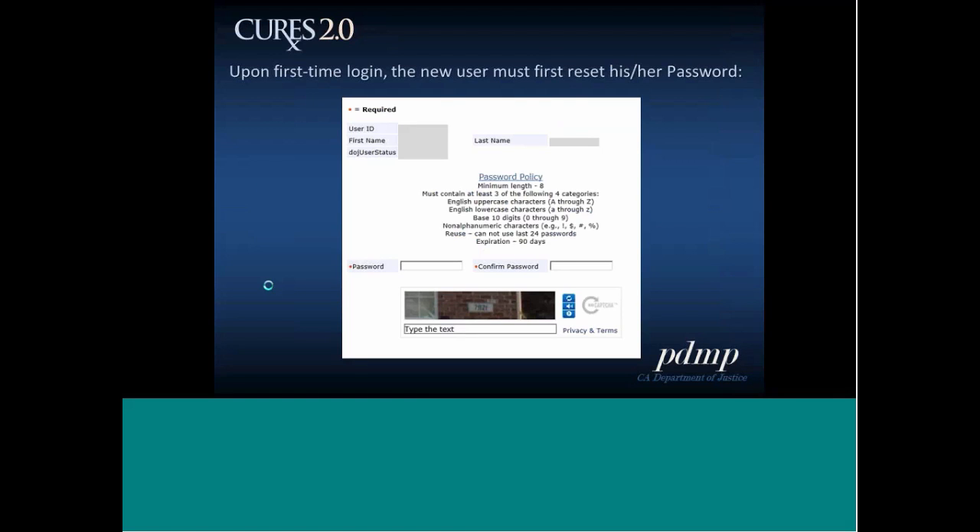Upon the very first time you log in with your temporary password, you are prompted to reset your password. You'll see the password reset and confirmation page, and again there's a CAPTCHA — just enter the numbers you see. If you're having trouble reading it, keep clicking refresh until you see one that works for you.